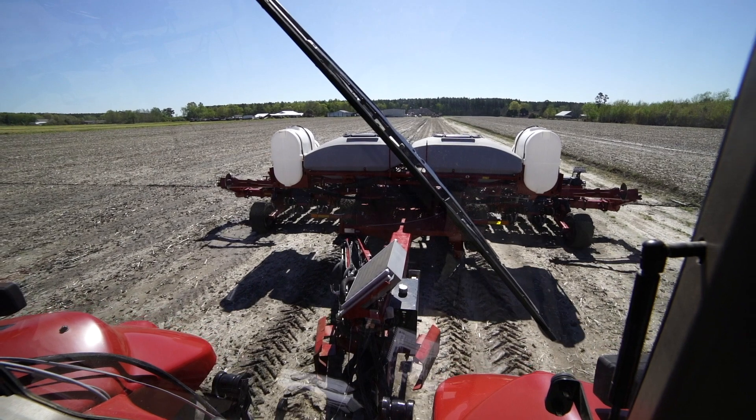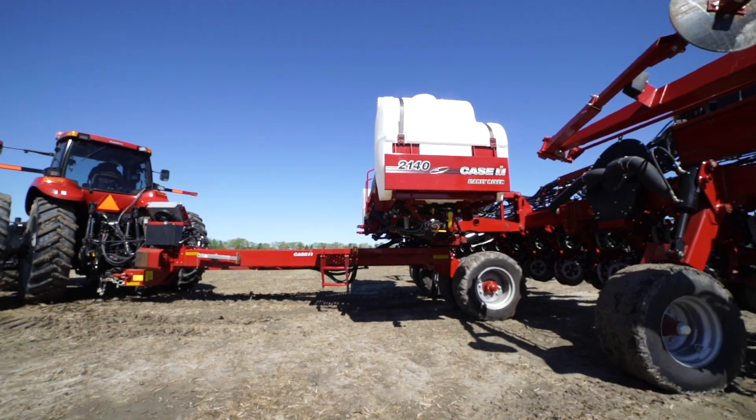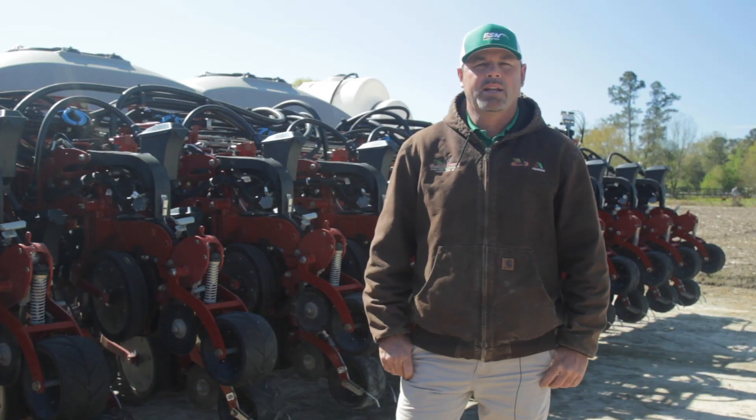Some products they use — Levitate, Radiate, and ESN — are kind of putting our farm over the edge. I'd say ESN contributed well in our NCGA award last year. We applied it twice, pre-plant and top dress, and it got my corn through the entire season with ease. Using ESN, my plant never has a bad nitrogen day. It takes it all the way to the end.